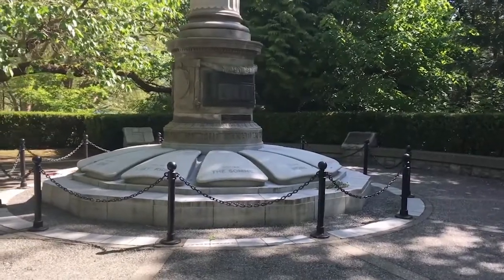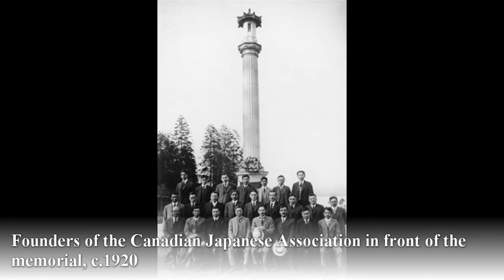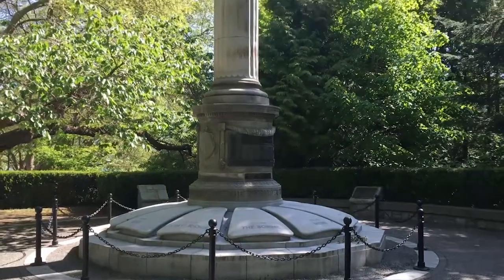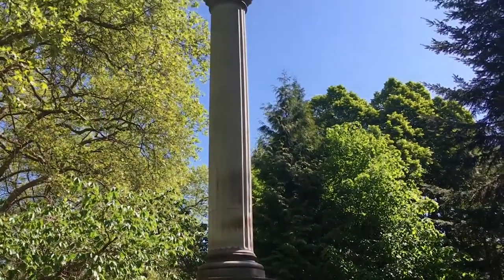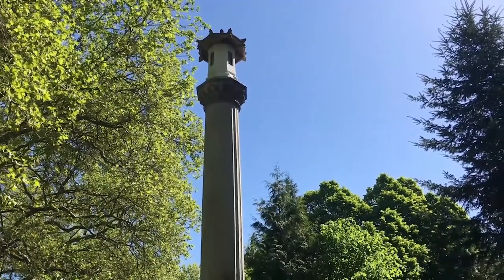The cenotaph was unveiled on April 9, 1920, on the three-year anniversary of the Battle of Vimy Ridge. Designed by James Anderson Benzi and funded by the Japanese Canadian community, the memorial's main components are a 34-foot tall white limestone pillar, a large circular base, and a lantern at the top.